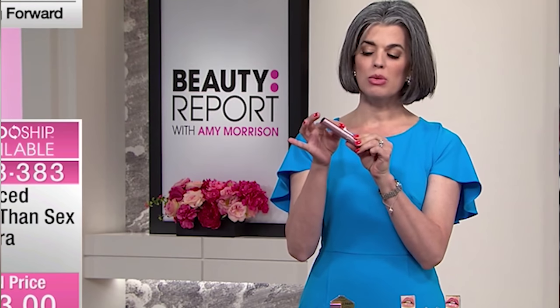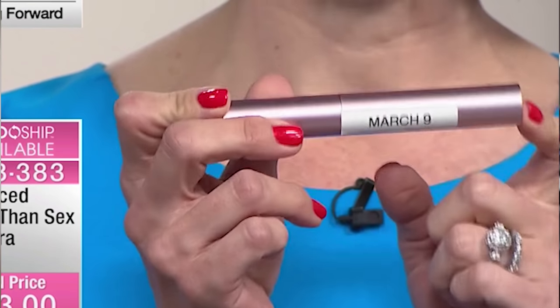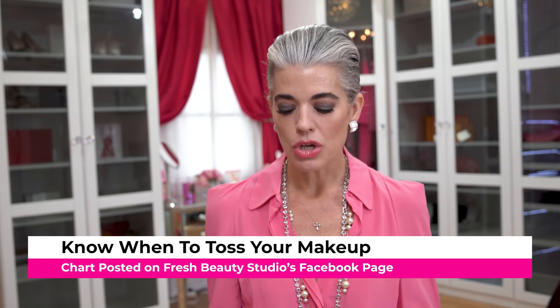My fourth beauty blunder is keeping your makeup too long. If you hit pan, throw it out and replace it. If you've hit three months with your mascara, throw it out and replace it. A great tip is putting a little label with the date on when you open it, so you know if it gets dry before that time. But if you hit the three-month mark, toss it and start fresh. I have a cheat sheet to show you when you're supposed to toss your makeup.